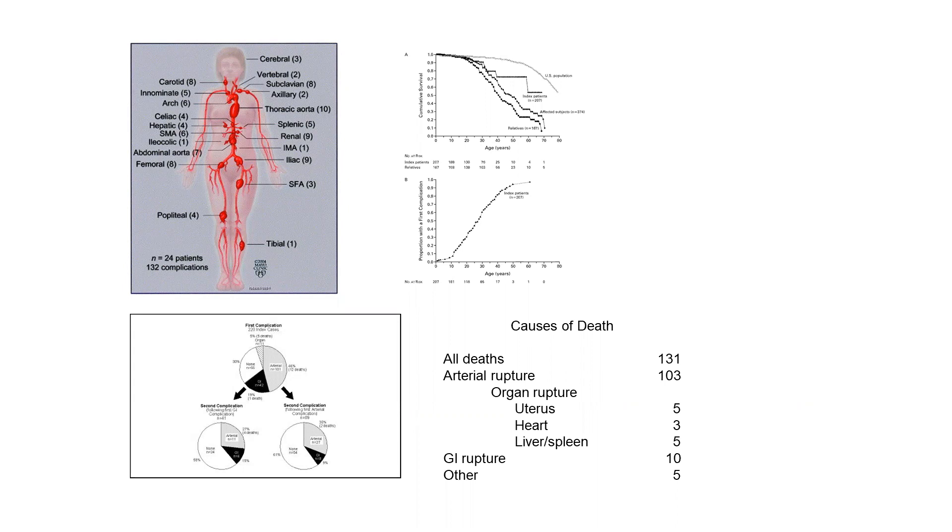Complications can include both bowel and arterial rupture. The usual first events are arterial ruptures, and less frequently bowel ruptures. People who've had a first arterial event are at risk for both arterial and bowel events, and people who've had bowel ruptures are at risk for both — so there's no preferred status. These complications introduce a marked decrease in longevity in individuals with this condition.